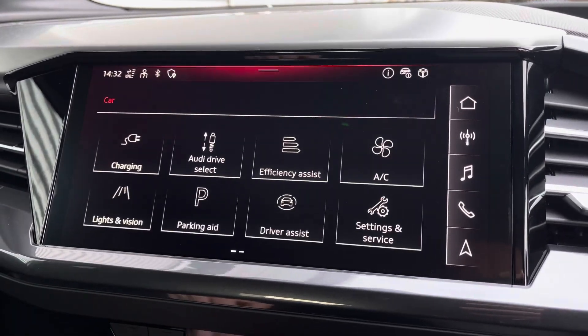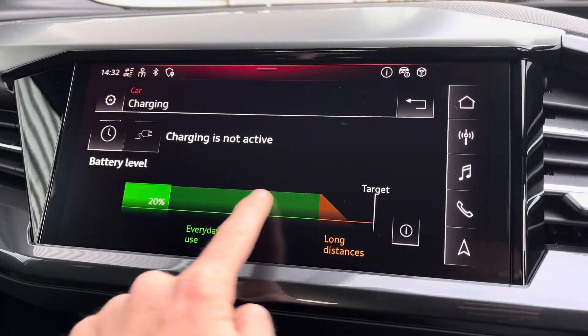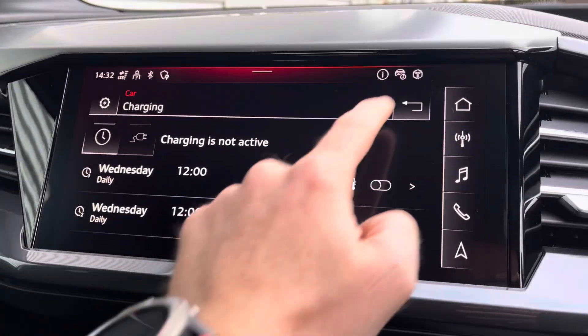You've also got the ability to check the charging status of the vehicle as well as setting specific charging times.